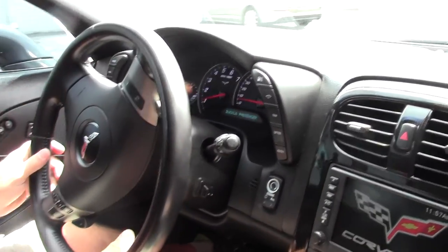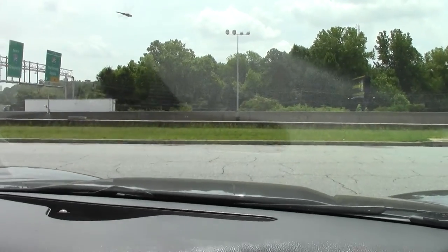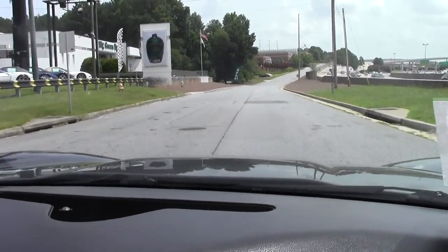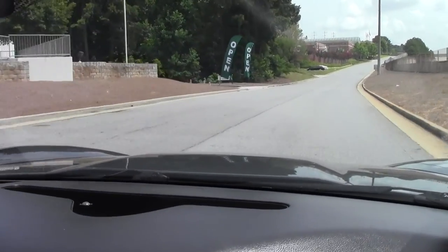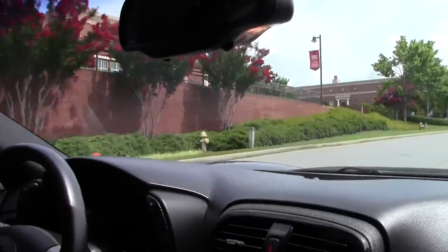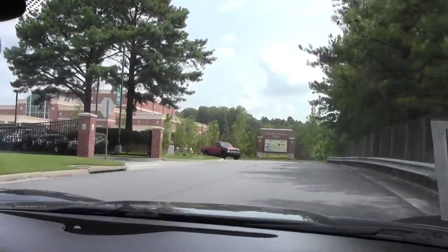And here we go. As expected, it gets right up for the LS3. Shifts smoothly. Doesn't pull to one side or the other. Brakes are nice and smooth.